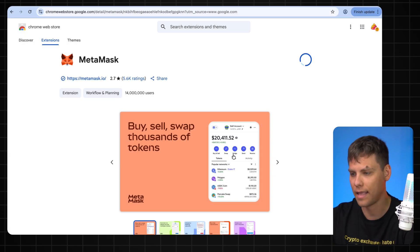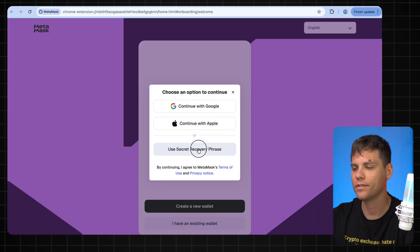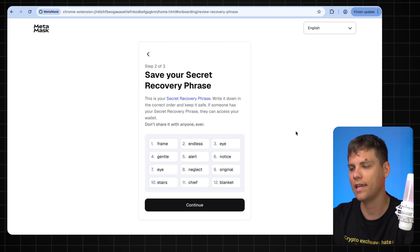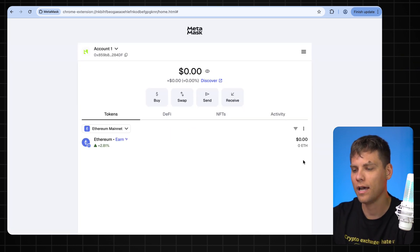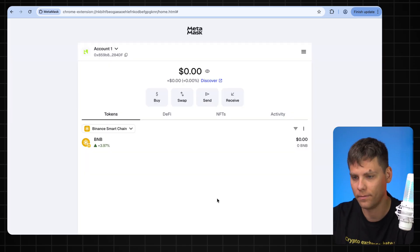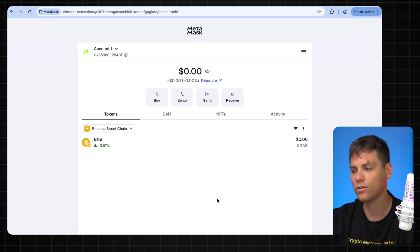After that, if you don't already have a wallet, click 'Create a new wallet,' use the recovery seed phrase, and set a password. Now make sure to save those 12 secret words — you can take a screenshot or simply write them down somewhere. Once that's done, your wallet is created. Then switch from Ethereum Mainnet to Binance Smart Chain and confirm.